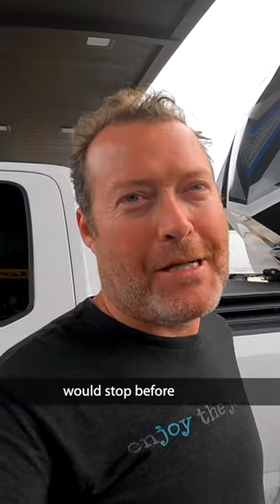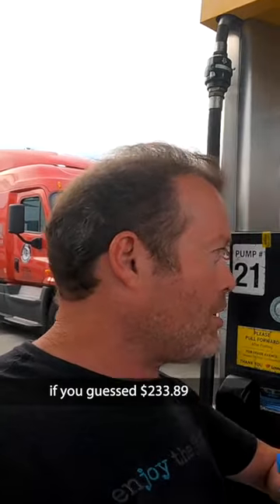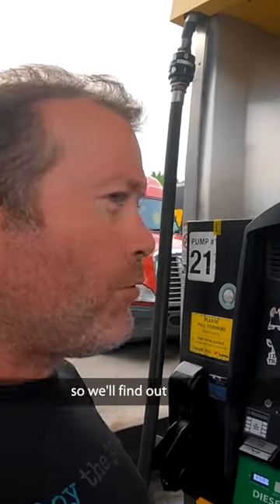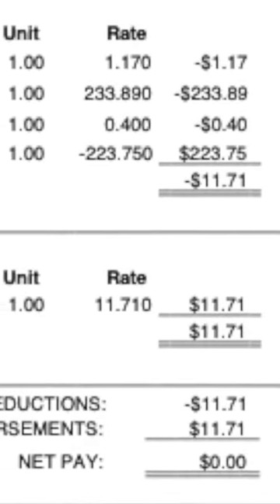That's about where it would stop before — $200 — and that's it. If you guessed $233.89 you would be wrong, because they will still take the discount off of that. We'll find out what it ends up being with the statement that will show up in my email.